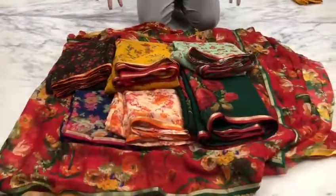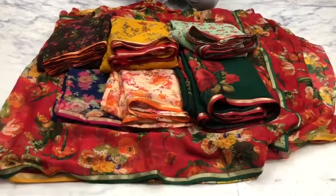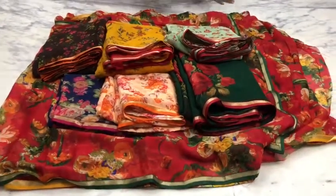We have a lot of pieces in this, in multiples and single colors. We have a very beautiful combo offer in this, so check out in the message.